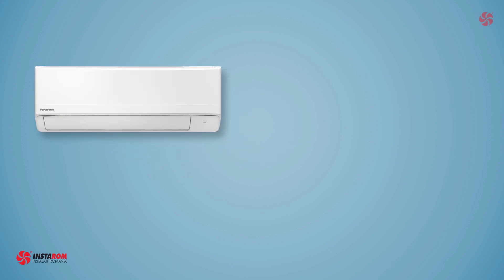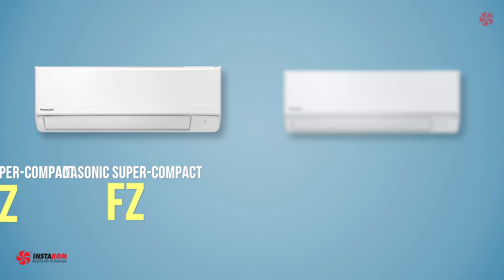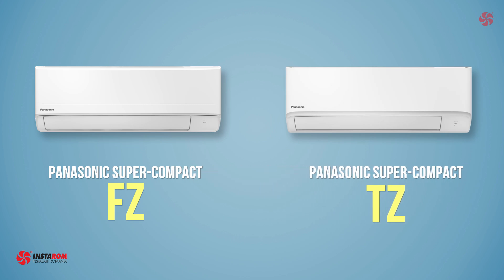VFC and TZ models are part of the Panasonic range of supercompact air conditioners. We will analyze the differences between them and what you should know so that you can make an informed choice.